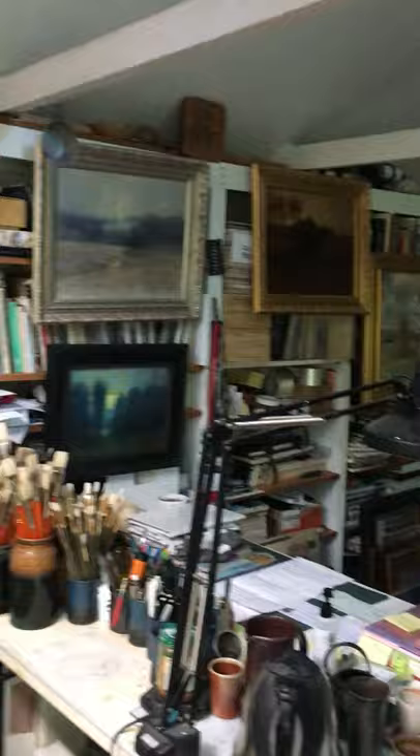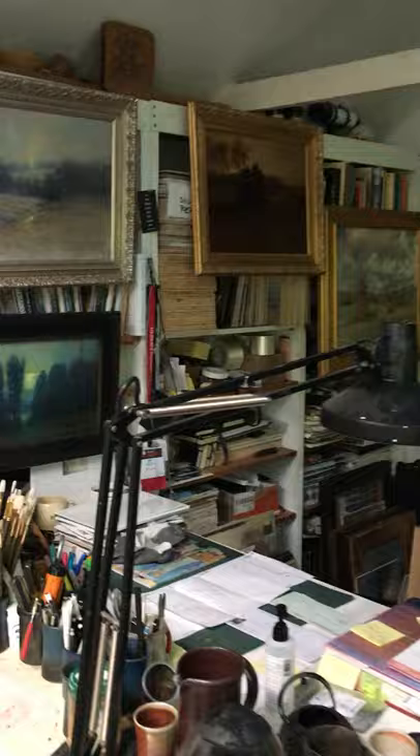So this is my studio. It's a little on the small side. It's very cozy, but it's certainly more than adequate and I'm happy to be here.